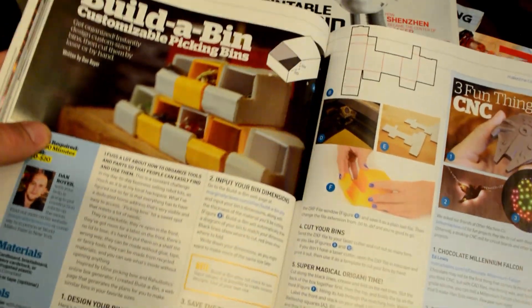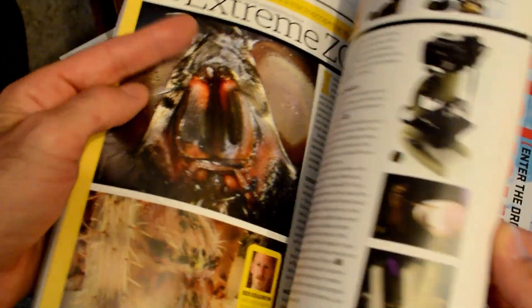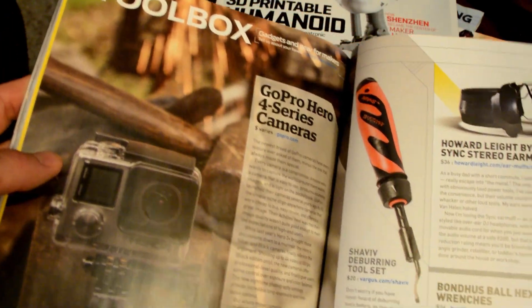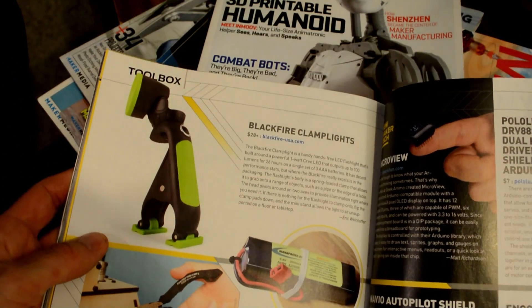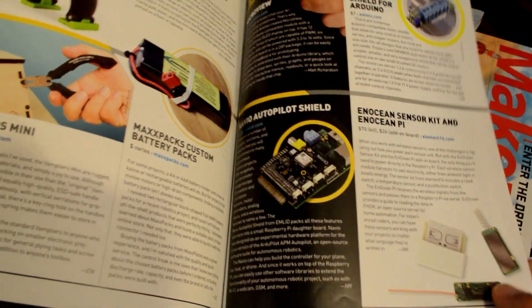I've made a couple of projects from the magazine over the years, but for me I just like seeing the different projects — exposing myself to different ideas helps creativity. They also have a Toolbox section in just about every issue where they talk about different tools. I've gotten a couple based on recommendations, specifically an iFixit toolkit that I really enjoy.